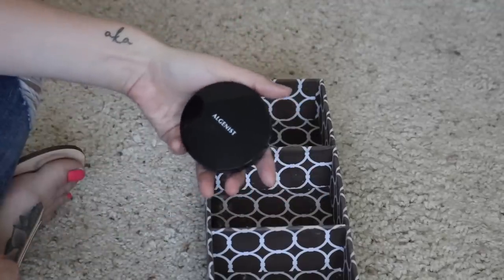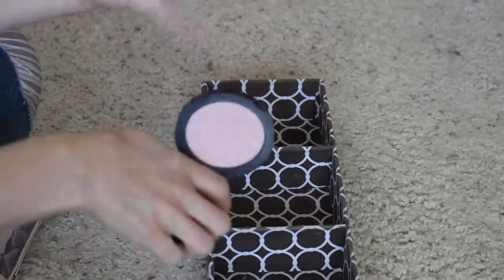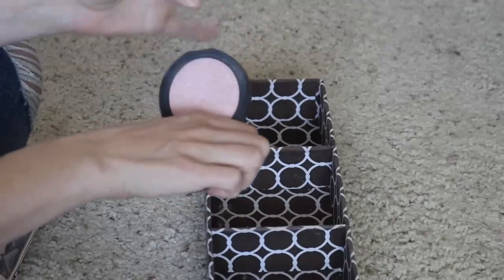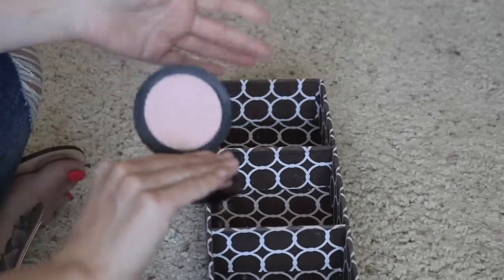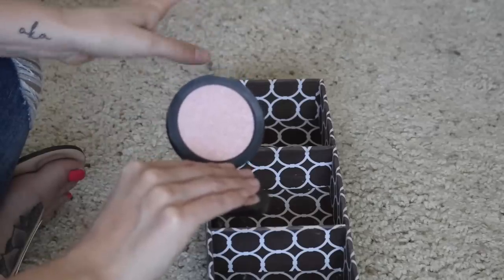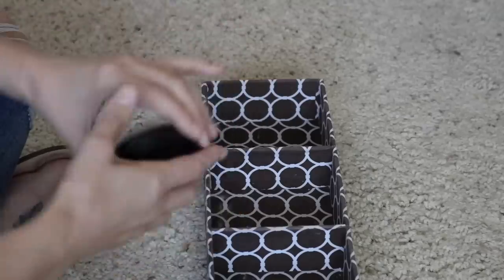Last but not least, I have my Algenis Color Correcting Powder. I've talked about this so many times on my channel — you guys are probably tired of hearing about it, but this is such a great powder that I don't feel like it gets enough hype. They used to sell it at Sephora but you can only find it on the Algenis website now. I will try to link everything down below. It just gives you the perfect amount of pigmentation, it doesn't look powdery — it's really nice, so I will be keeping that as well.